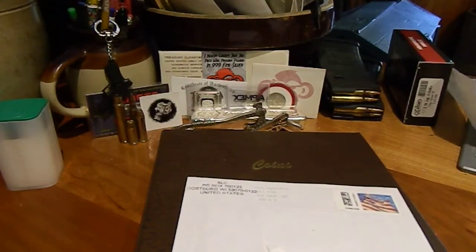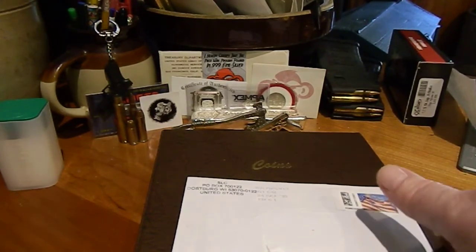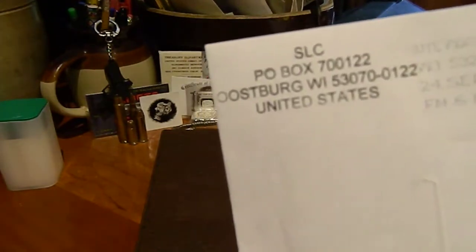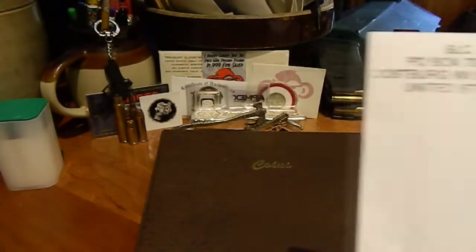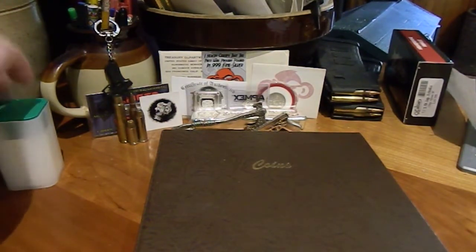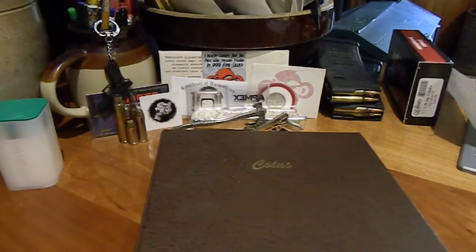Hey everyone, John Hartley here with today's mail. I was going to open this later because I had another package coming, but then this morning I saw a good deal on the last two silver Eagles I needed, so I will open this one coin today and then the Eagles will be opened with another thing I picked up.